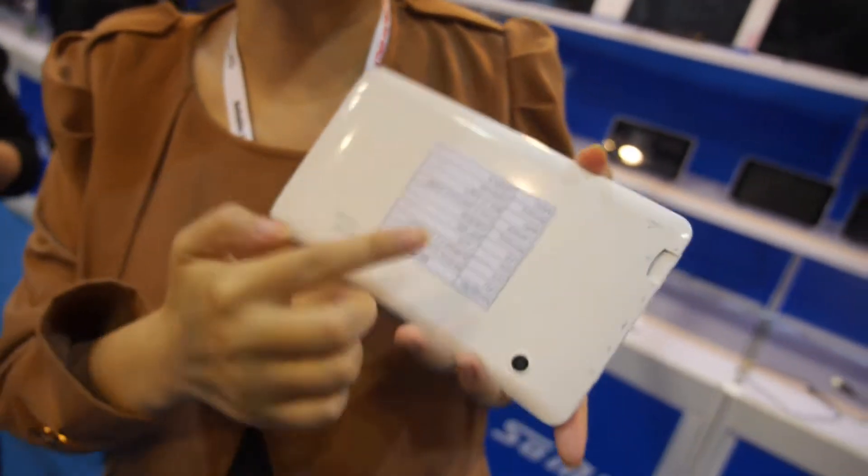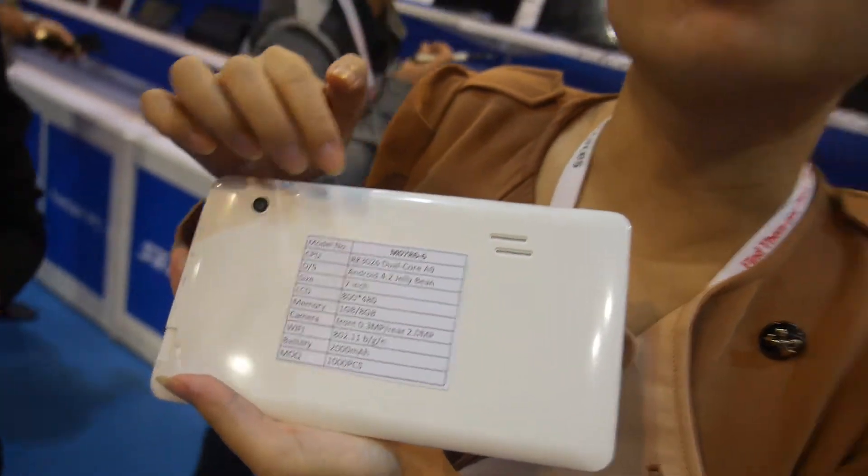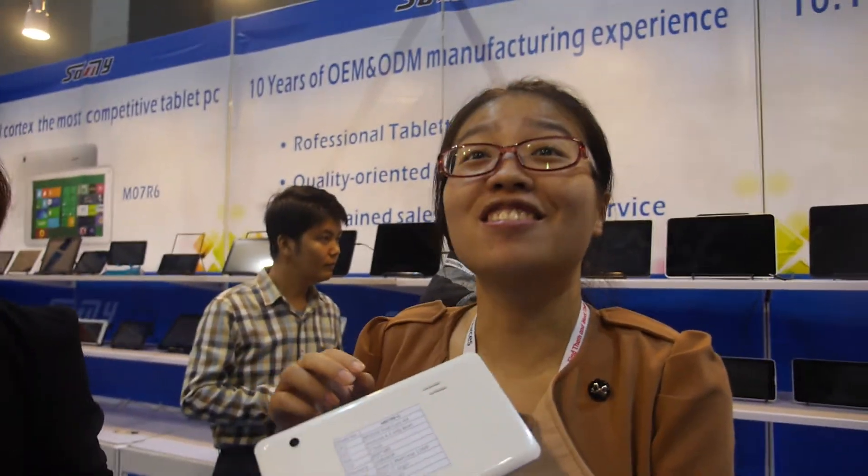What's with you? A lot cheap. How much do you cost? 25. 25 USD? Yes. Very cheap.